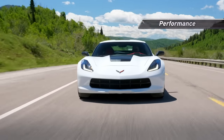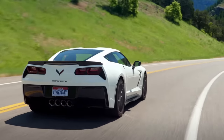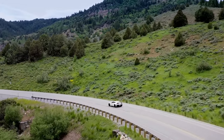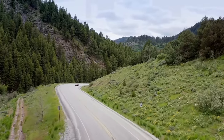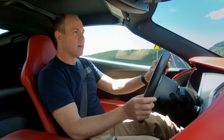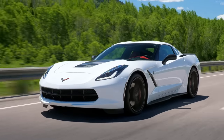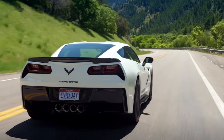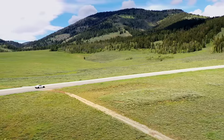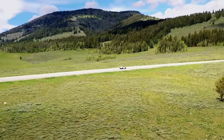The C7 is powered by the LT1 engine in Z51 form — the only package you want on your Corvette. It makes 455 horsepower; in base form it's 450, with 5 more from the Z51, which also gives you better brakes. It is a modern car but retains a lot of the muscle car feel. Even in the original base C7, we were struck by the fact that this feels like plenty of power — that long-legged, loping V8 feel Corvettes have had for a long time. You're not stressing it at all. It's got power but doesn't need to use it.